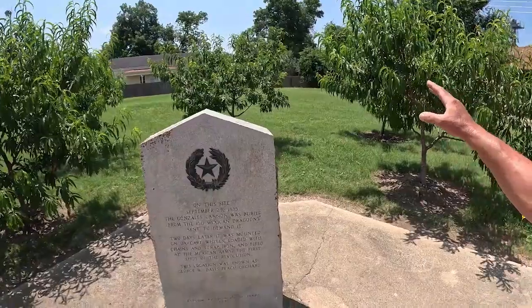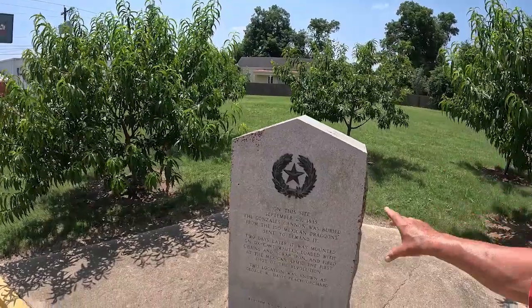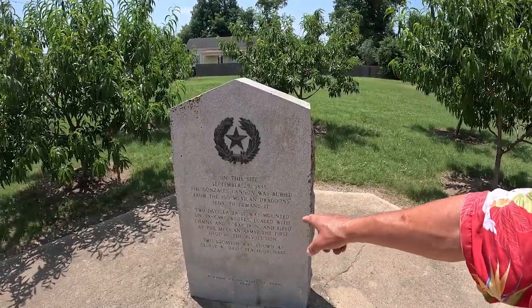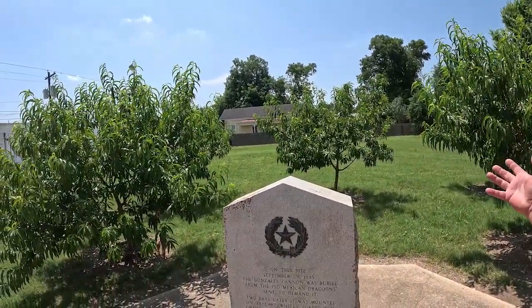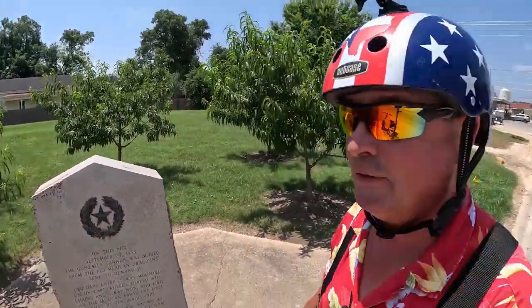There's lots of historical markers here. This is the place where the cannon was buried — the George W. Davis peach orchard. The cannon was buried here to hide it from the 150 dragoons. Two days later it was dug up, mounted on an ox cart, and they loaded it with chains and scrap iron. They shot shrapnel at those Mexican dragoons. When you see they've planted some peach trees here — that's pretty cool.